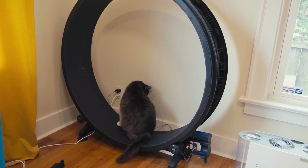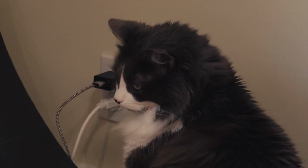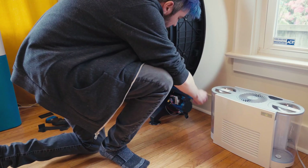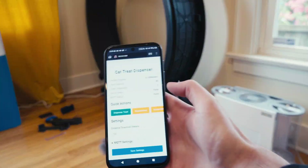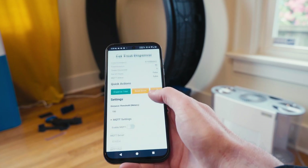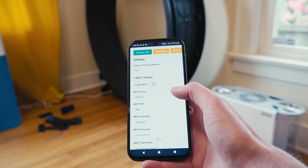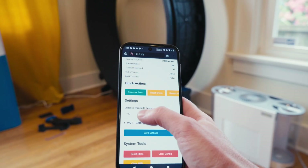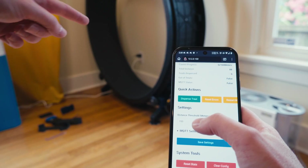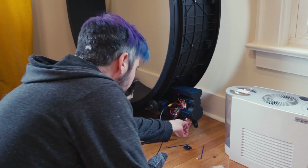Everything's all powered up. We can go to the web interface and see that everything is working as intended. We can use MQTT to hook this up to Home Assistant or similar to track when it's out of treats, the distance he's run, and the treats he's gotten. Let's go ahead and dispense treats and make sure it's feeding correctly out of the hopper. That was the first treat being dispensed.